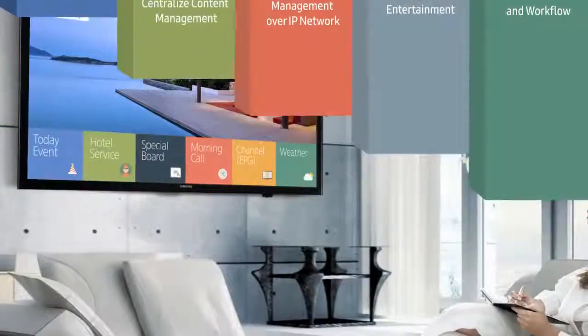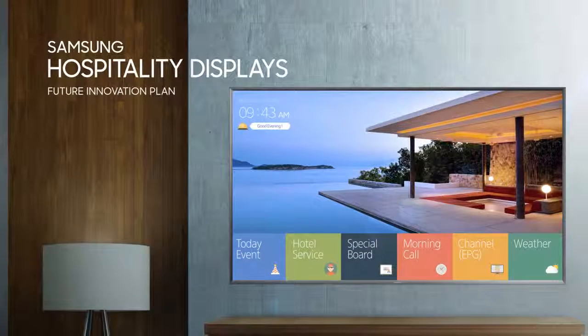Samsung is proposing a five-step innovation roadmap according to the hotel's current technology adoption stage and their future innovation plan.